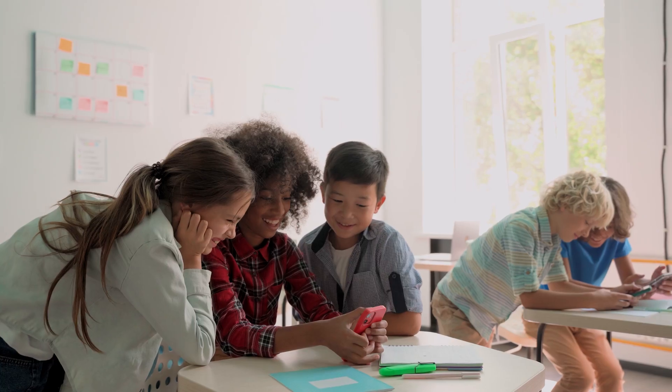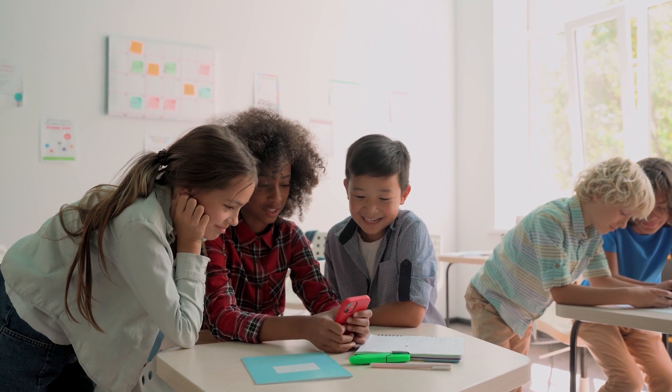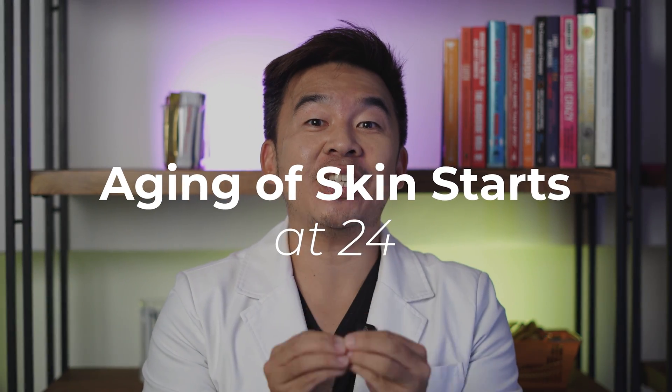Children and teenagers have plenty of collagen in their skin, but after the age of 24 you lose one percent of your collagen every year. Yes, you heard it right — the aging of your skin starts at age 24. However, there are ways to delay the aging process, increase the amount of collagen in your skin, and reduce collagen degradation.